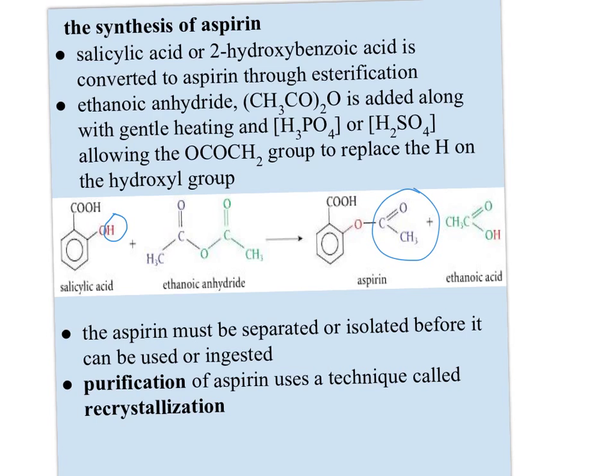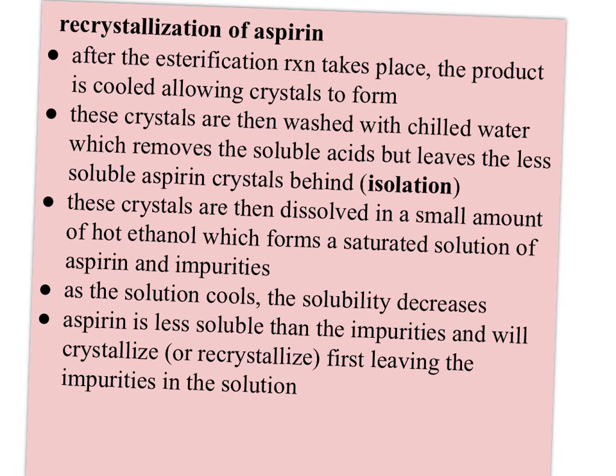The aspirin has to be separated or isolated before it can be ingested, because you could have leftover salicylic acid and ethanoic anhydride in the mixture, as well as ethanoic acid produced in addition to the aspirin. Purification of aspirin uses a technique called recrystallization. After the esterification reaction, the product is allowed to cool, which allows crystals to form. The crystals are then washed with chilled water, which removes the soluble acids but leaves the less soluble aspirin crystals behind. These crystals are then dissolved in a small amount of hot ethanol, forming a saturated solution of aspirin and impurities.